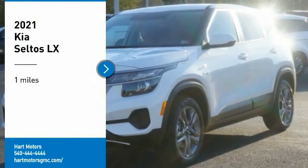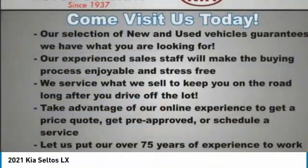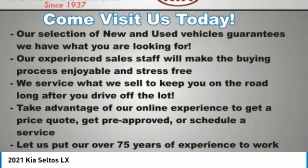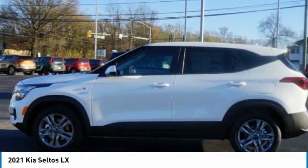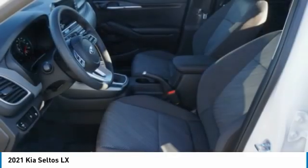We are pleased to show you the 2021 Seltos. The Kia Seltos is sure to stand out with its appealing front end. The Seltos offers a robust number of interior features and a large amount of space for a small SUV.